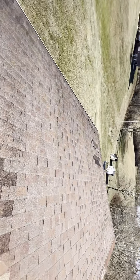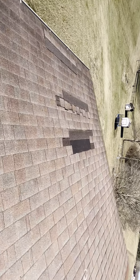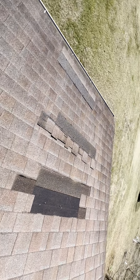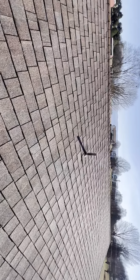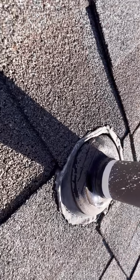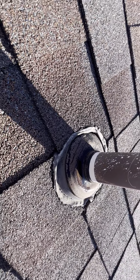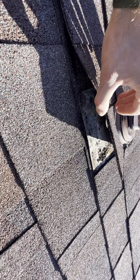There are three missing shingles on this left slope. We do have a pipe boot that has been installed improperly and has been repaired with sealant. However, sealant is at best temporary. There is no flashing or boot that sticks out over top of the shingle.